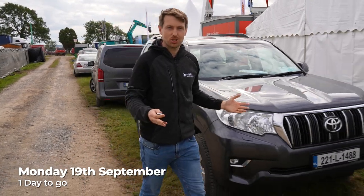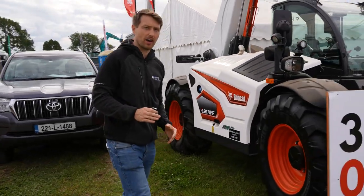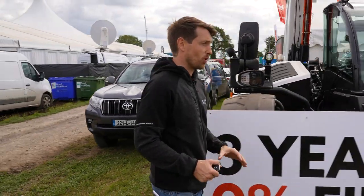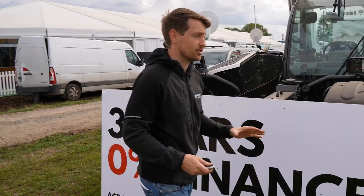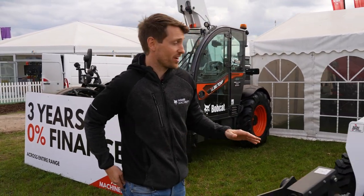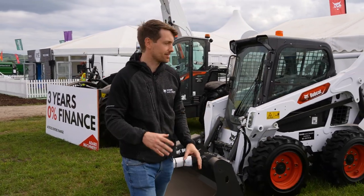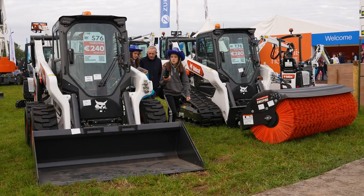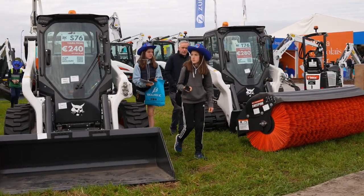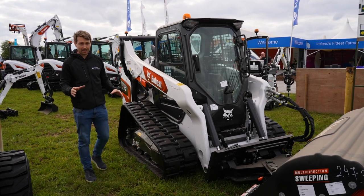We're here at the Adair Machinery stand. There has been an awful lot of dry weather, which has been very unlike the Ploughing Championships, so most of the machines are covered in dust — but I still think the stand looks great. We have a full range of Bobcat loaders: an S530, which is one of our most popular machines; an S76 going to the larger category; and one I'm most excited about, a T76 — it's the first time we've actually had this machine at the Ploughing Championships.